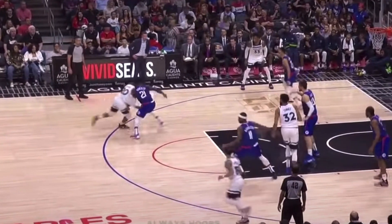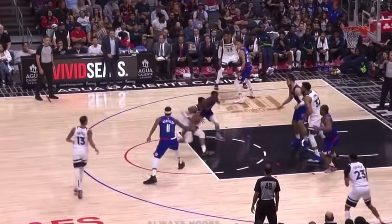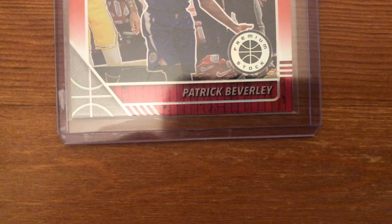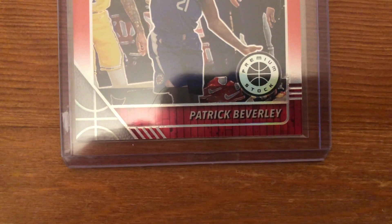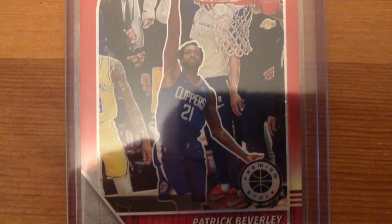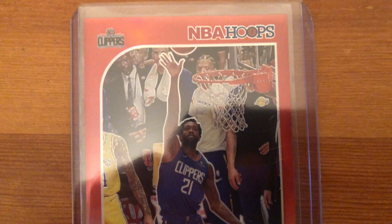In today's video, I am breaking down Patrick Beverly's defense. The reason why is because we pulled a Patrick Beverly card as one of the best cards in a recent pack break. Definitely go check those out Thursday evenings. Let's get down and check out how Patrick Beverly plays defense.